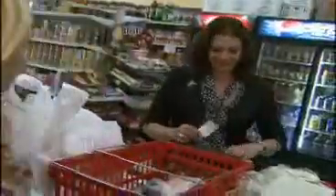An avid coupon clipper could save about half the price of a tank of gas. If I'm shopping for the week and I spend $100 to $150, I could save maybe $20 or $30.